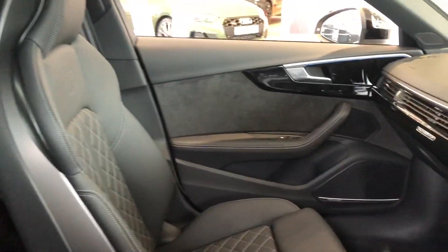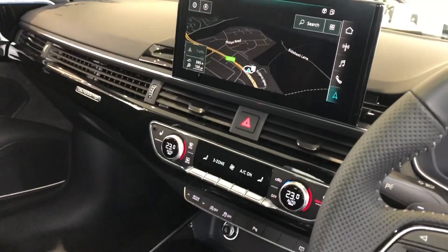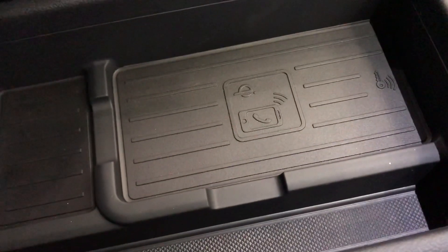Moving on to the interior, we have super sport front seats with S-embossing, black gloss inlays surrounding the fully touchscreen MMI, and 3-zone deluxe climate control. It comes with heated seats, keyless go, the Tiptronic gearbox, as well as Audi's wireless phone charging.